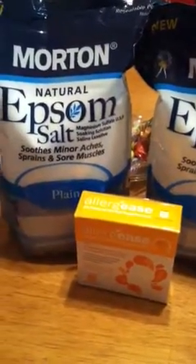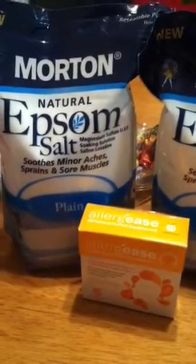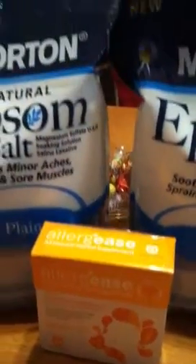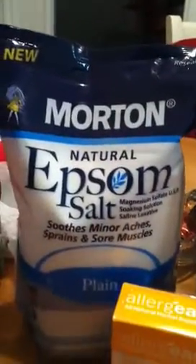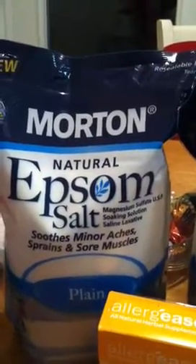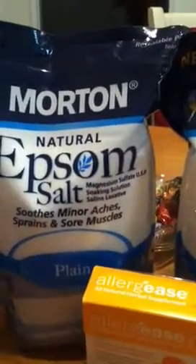I went to Walgreens and I wanted to show you what I did. The Epsom salt was buy one for four dollars and get a four dollar registry reward. And so were these little allergy lozenges — they were four dollars and you get a four dollar registry reward. So I bought one of these and it was four dollars and 27 cents with tax. I paid that and then I got the four dollar registry reward.